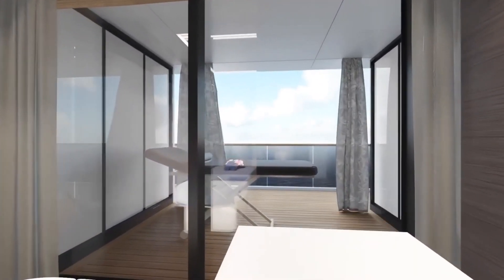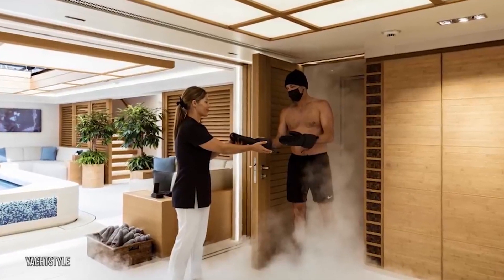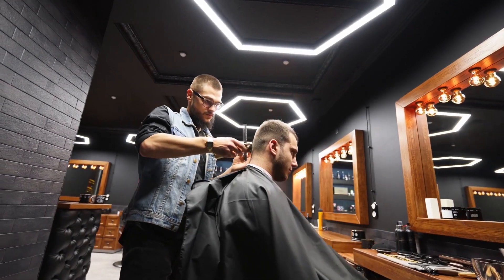For those who love to be pampered, there's a spa on board offering a range of treatments and therapies. It's a sanctuary of relaxation where guests can indulge in massages, facials, and other rejuvenating experiences.